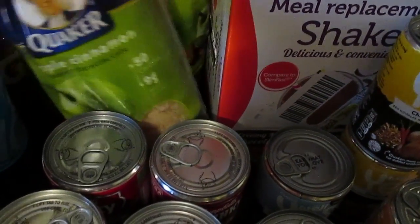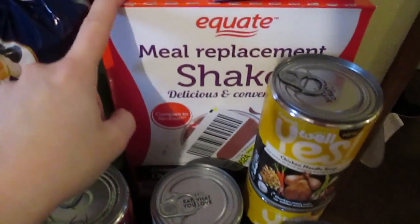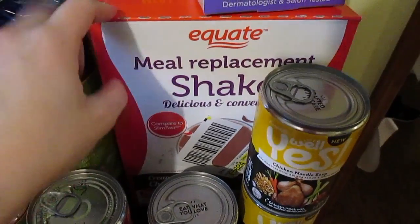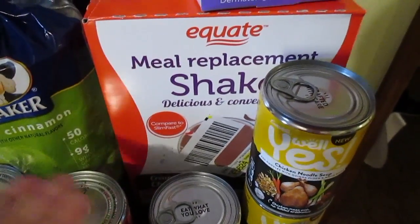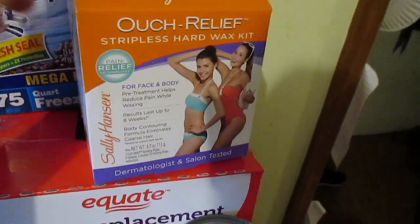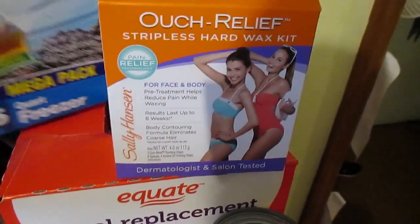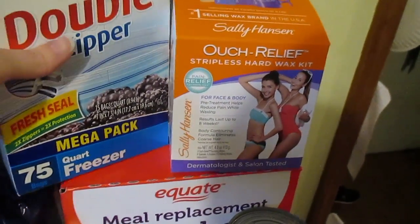I also grabbed some apple cinnamon rice cakes — I like to put peanut butter on these for a quick snack. Aaron's shakes for the morning — he doesn't like to eat in the morning, so this is my solution to make sure he's at least getting something. Wax for maintenance, and I needed quart size freezer bags.